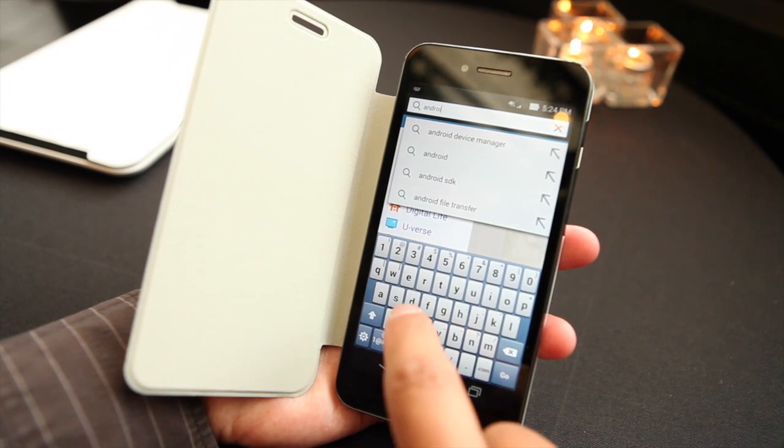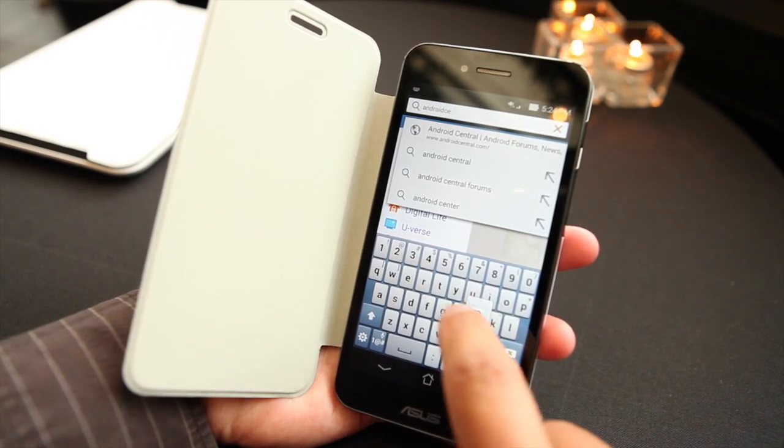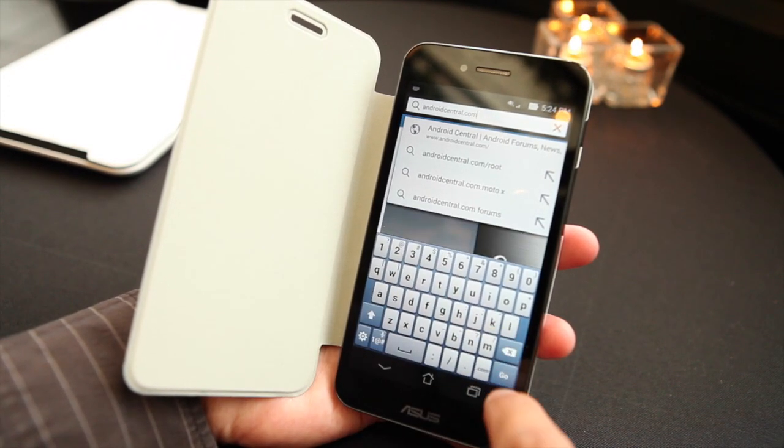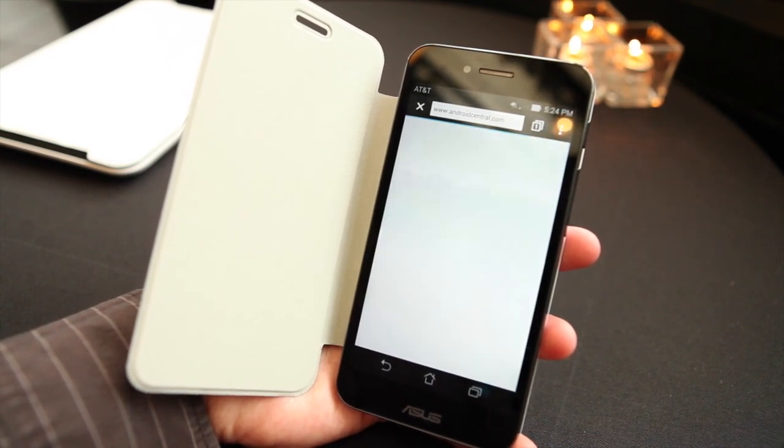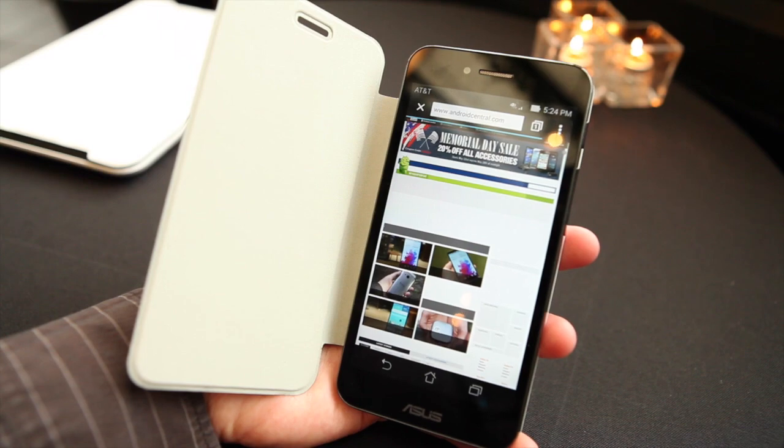Sure, so we're launching with AT&T the PadFone X. We've had this concept in other parts of the globe but never in North America before, never in the United States. The PadFone X, as you can see here, is a Snapdragon 800-based phone. It comes with an Adreno 330 GPU, 16 gigs of storage, 2 gigs of RAM, and a microSD storage slot on the back.